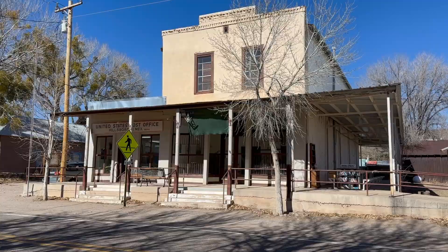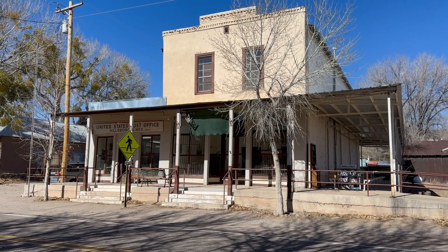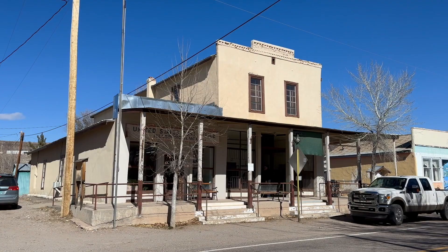In front of me is an important historical building. The original home to the post office, it's still home to an active post office, and in a small way acts as a community center for the people that live here.